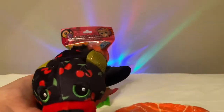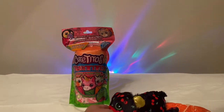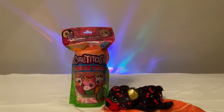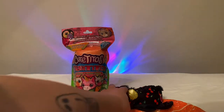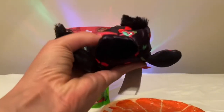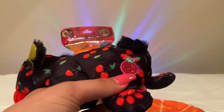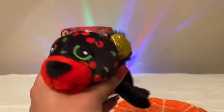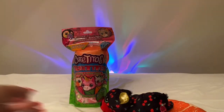Another thing I wanted to say about these is that the back of these are weighted, which I really like. When I first saw them, I felt like they would be really light with how tiny they are, but with them being weighted they feel like a really nice quality. Also, it has a little stamp of the rarity level, so make sure you check that so you can see how rare your little guy is if you ever lose the page it comes with.